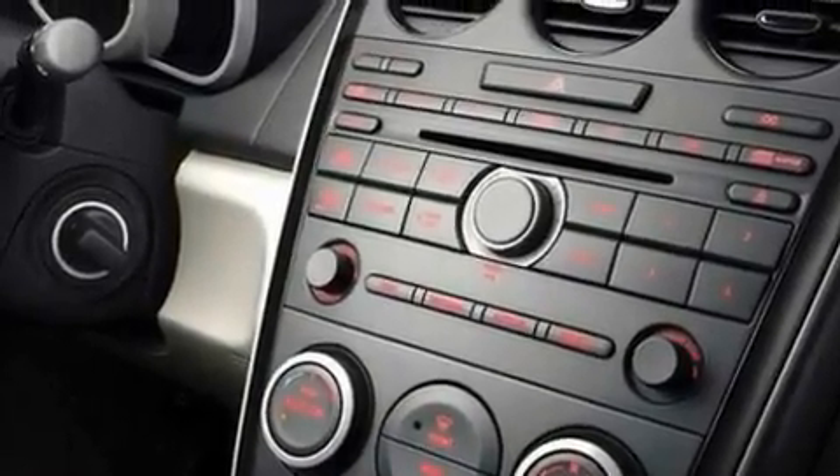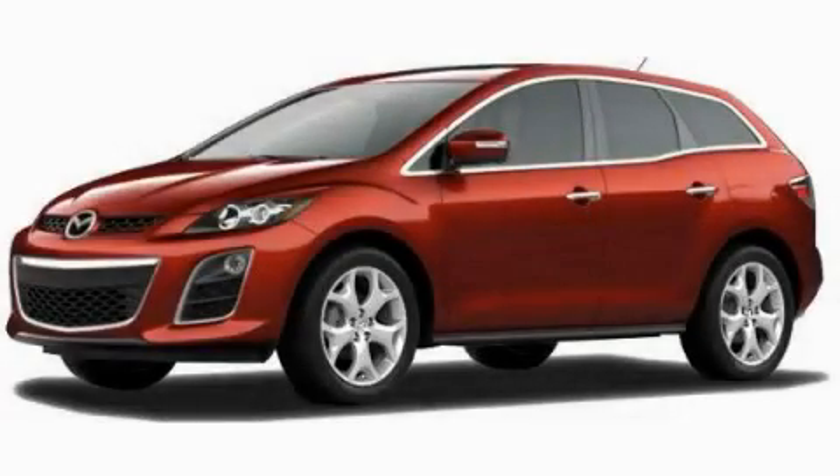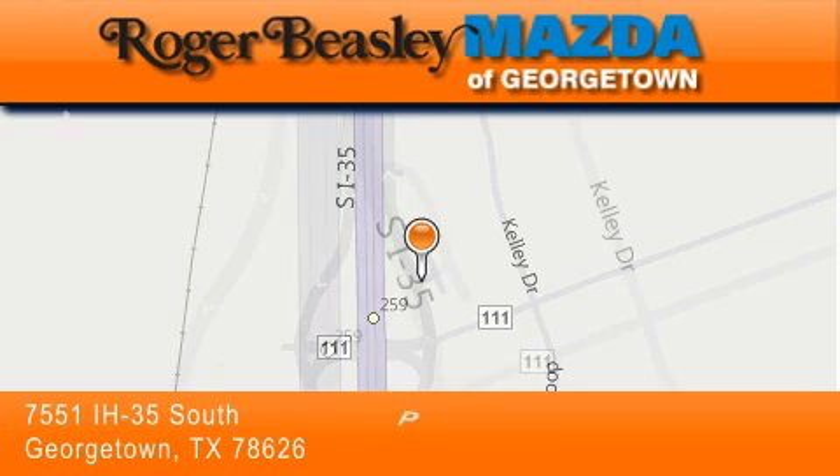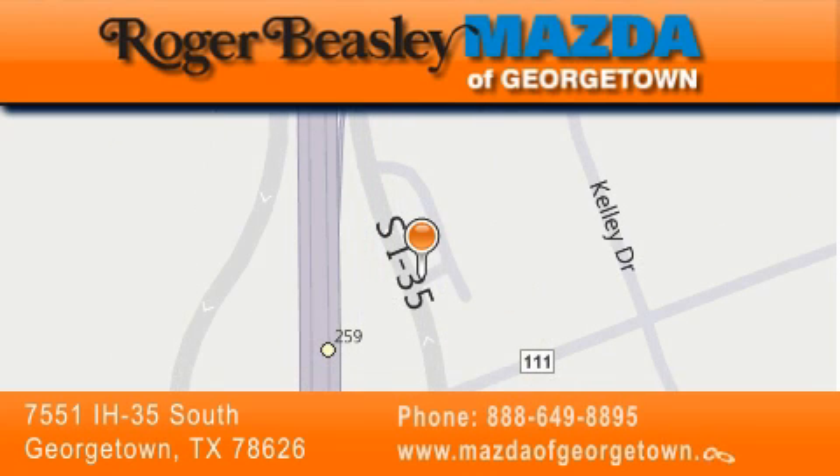This vehicle won't last long at this price. Call and arrange a test drive now. Mazda of Georgetown is located at 7551 Interstate Highway 35 South in Georgetown. Our goal is to exceed all of your expectations to ensure that you'll return for future visits.